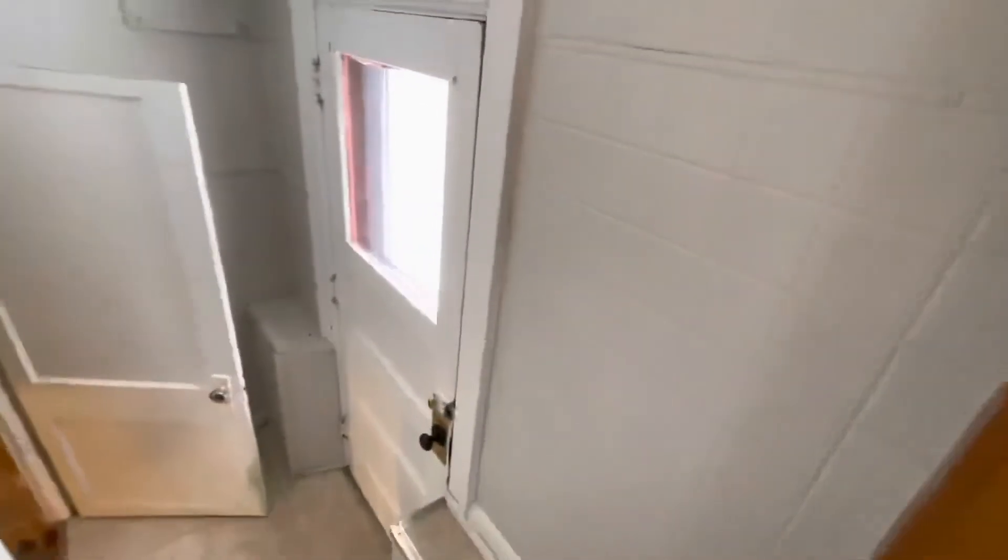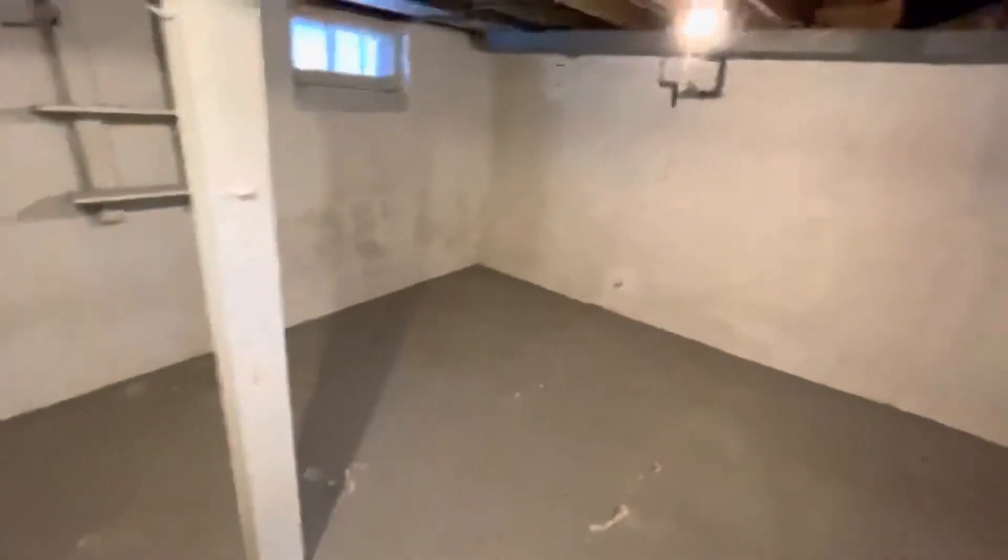Let's go down to the unfinished basement with plenty of storage space. It also hosts the gas-forced air furnace, full laundry facilities, and an extra shower stall.